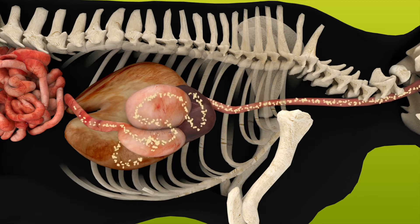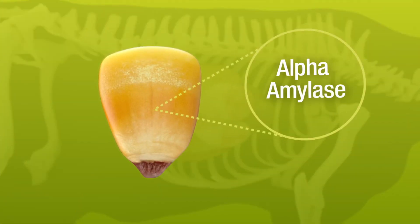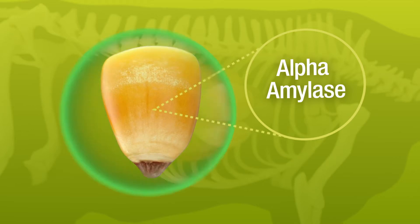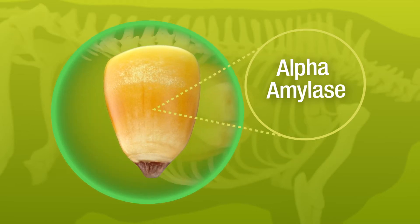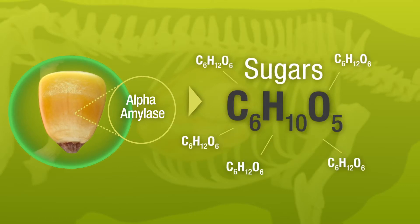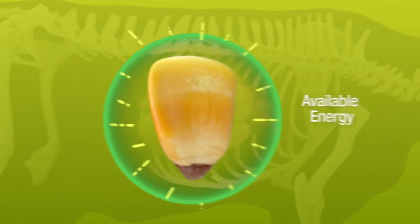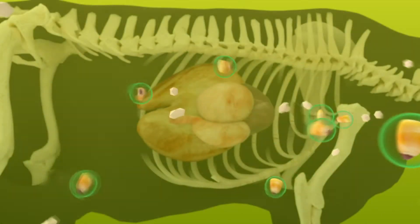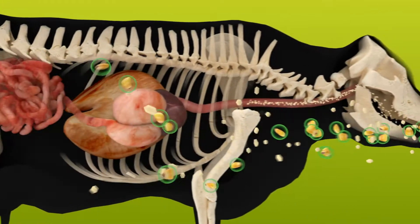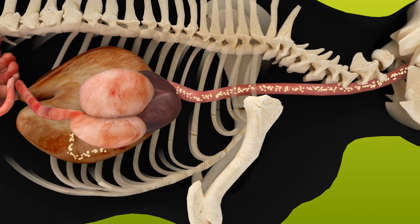This is where Enogen feed corn makes all the difference. Enogen feed hybrids contain a highly efficient alpha amylase enzyme that unlocks the energy from each kernel. Alpha amylase has one job: to convert starch into simple sugars. The amylase in Enogen grain or silage does this faster and more efficiently than any other amylase enzyme, to enhance digestion and ultimately increase available energy to the cattle.